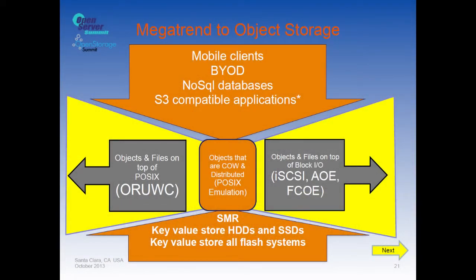Seagate has made two announcements in the last 60 days. One is SMR — Shingled Magnetic Recording — drives, announced about a month ago. They claim to have already shipped one million drives, but only to consumers, not enterprise, because they haven't solved the enterprise performance challenges yet. Objects and files on top of block IO and POSIX models are getting squeezed out by these trends. The solution we think is copy-on-write objects distributed using POSIX emulation.